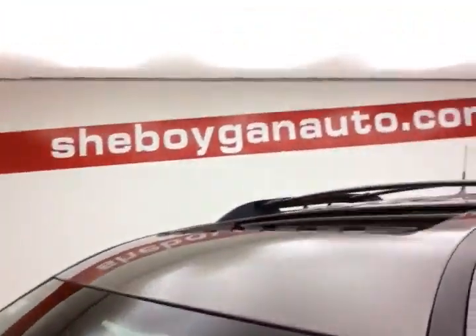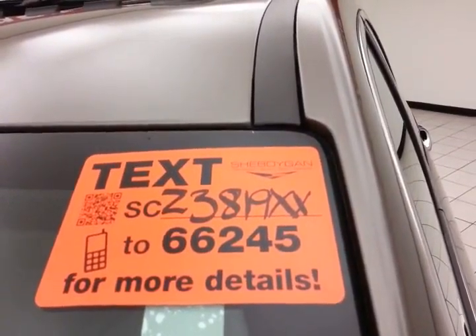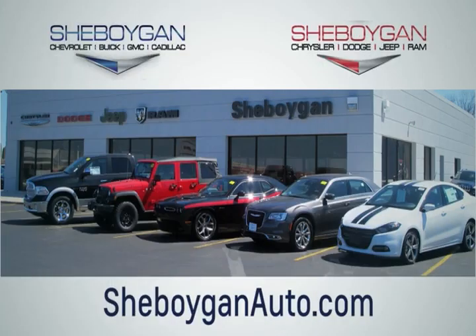For more, please go to cheboyganauto.com or text SCZ3819XX to 66245. Choose Cheboygan Auto — conveniently located at 3400 South Business Drive or 2701 Washington Avenue in Cheboygan, Wisconsin. Cheboyganautos.com.